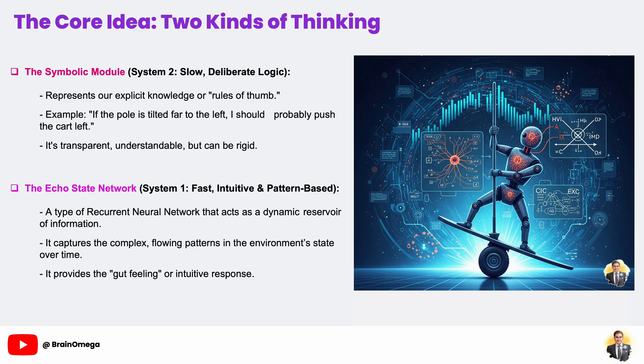For the cartpole game, a rule might be as simple as: if the pole is leaning too far to the left, it's a good idea to push the cart to the left. This part of the brain is easy for us to understand and debug, but it might not be able to handle every complex situation.